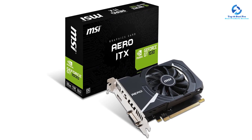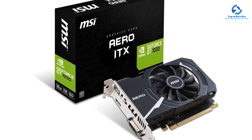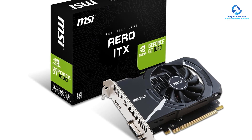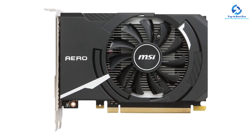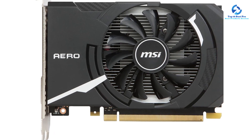The MSI GT 1030 features a compact design that takes up minimal space, making it ideal for HTPCs and small form factor systems. It features two video output interfaces — HDMI and DVI ports — and has a PCI Express X4 hardware interface for supporting external connections.